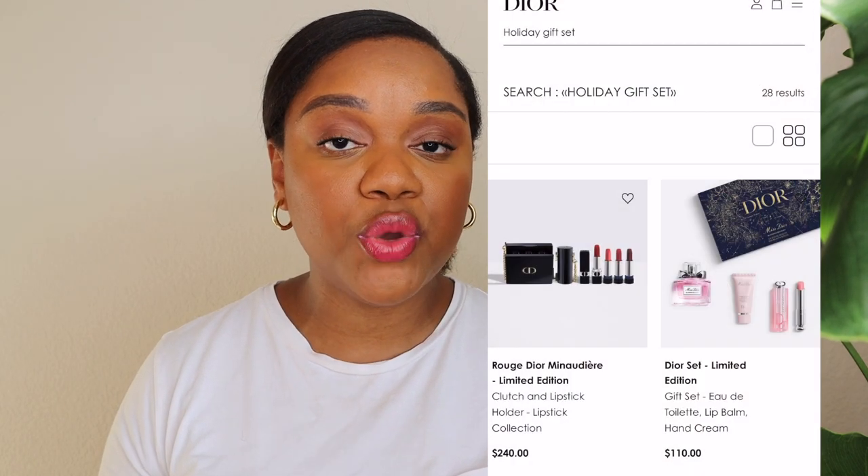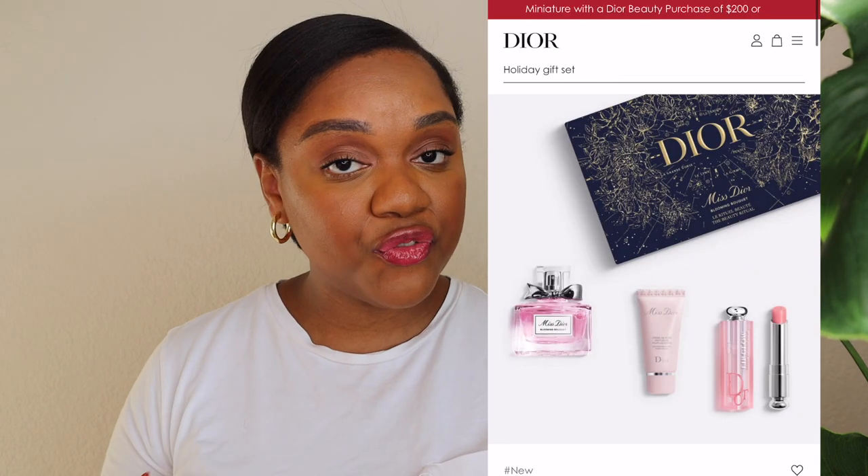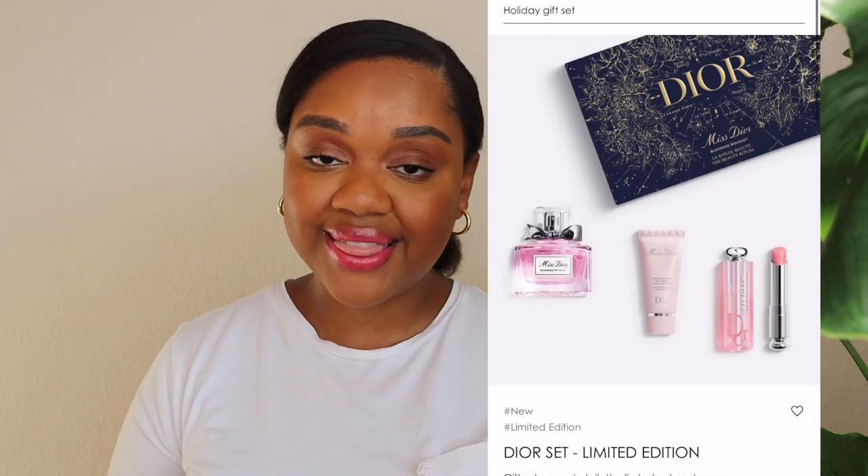Another set I'm loving is the Monsieur set. I really enjoy the range of this set — it has a Monsieur fragrance, my favorite the lip glow, and also the rose hand cream. I've tried the fragrance before and I have the lip glow, but I've never tried the hand cream, so it's a great opportunity to try that. I love the range because you've got skincare, beauty, and perfume.